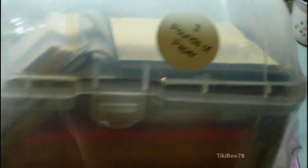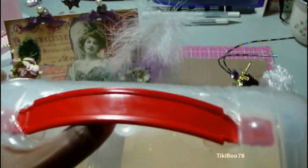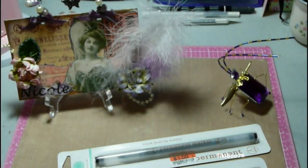And from Bi-Mart I got this three pounds of paper, and this cute little tool box for $4.99 on clearance — this is from Paper Accents. So if you have a Bi-Mart in your area, check it out.